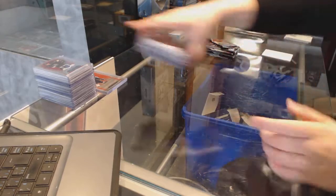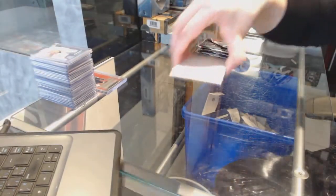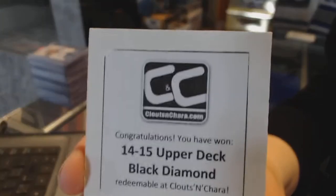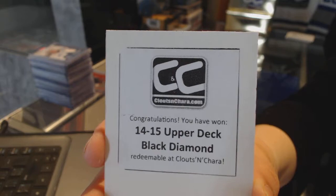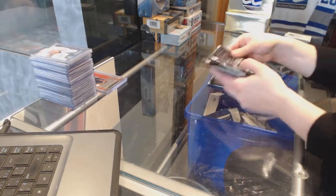Let's see where our final box here is. 14-15 Upper Deck Black Diamond. Alright, let's separate these packs quickly.